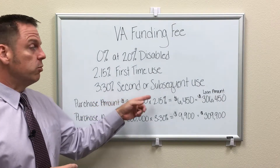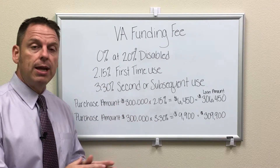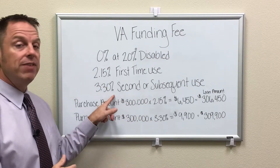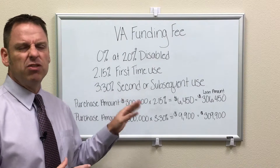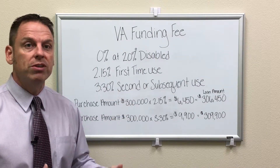Your second and subsequent use is going to be 3.3%. So if you've used it once and want to use it again — whether for a purchase or a refinance — you'll pay that higher VA funding fee of 3.30%. These VA funding fees do change, so definitely speak with me about it and I'll give you the updated figures if anything has changed.